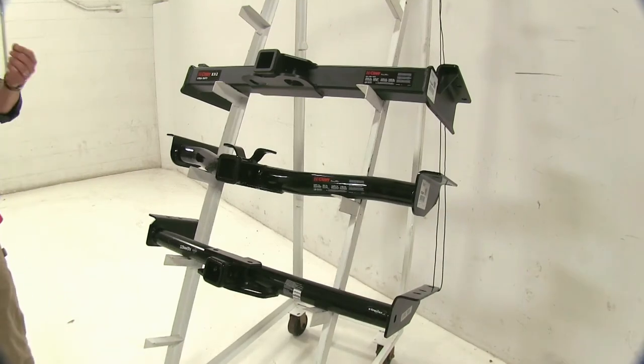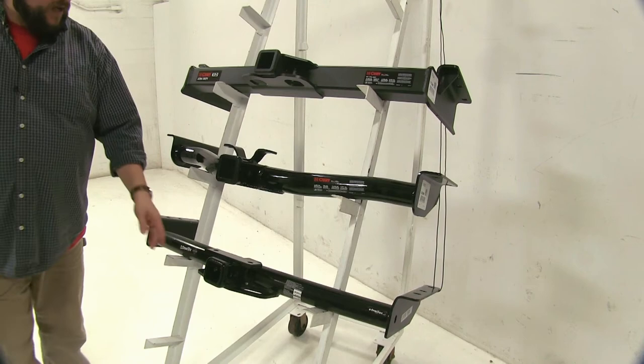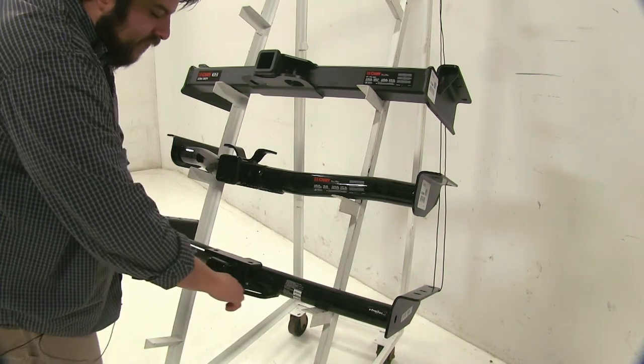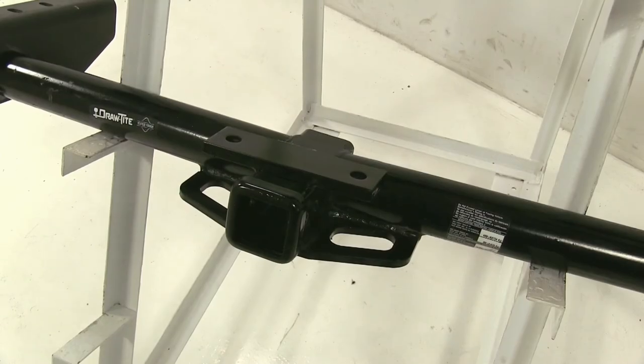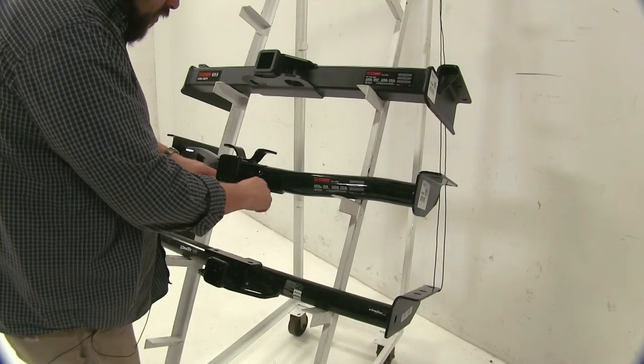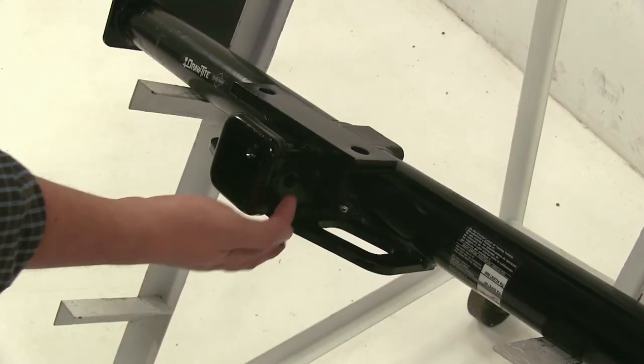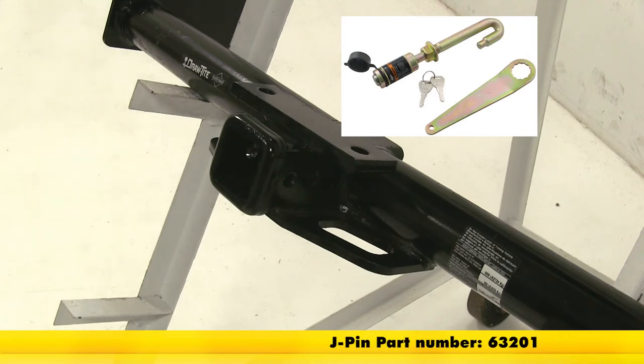Next, we're going to talk about the safety chain loops. With our Class V Curt and our Class III Draw-Tite, they do have pretty decent-sized holes, which may come in handy while you're towing items. However, our Class III Curt has these smaller ones, which may be a problem. Now while all hitches have the 5/8 pin hole, the Draw-Tite has this extra hole, and that's going to be for the J-pin stabilization anti-rattle device, which you can find on eTrailer.com.